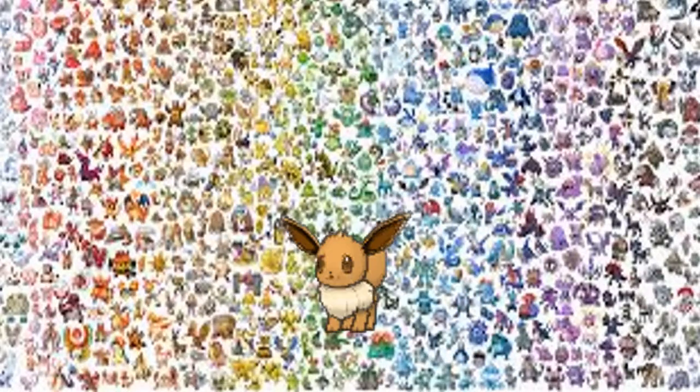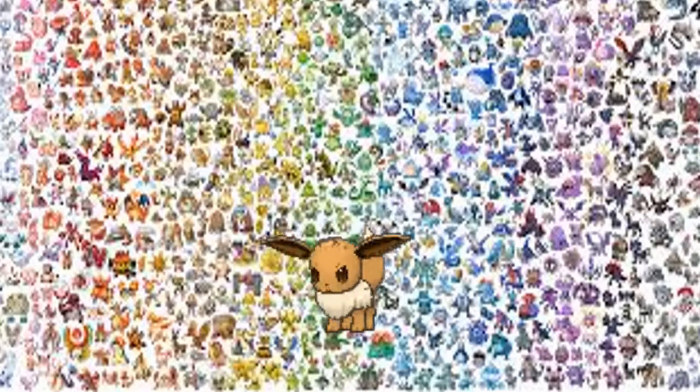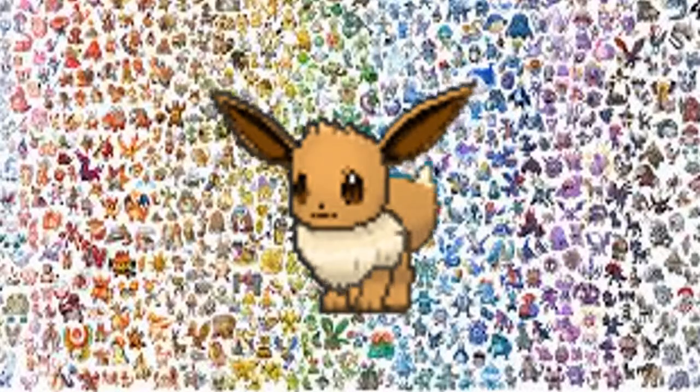Number 4, Eevee. It's so cute — who wouldn't want to pick Eevee? And it has many possibilities to become different-type Pokemon. You got Flareon, Jolteon, Vaporeon, Glaceon, Leafeon, Sylveon, Umbreon, and Espeon.